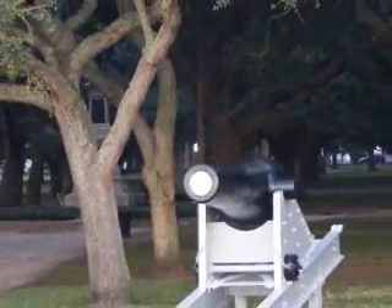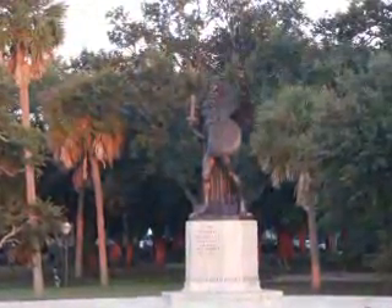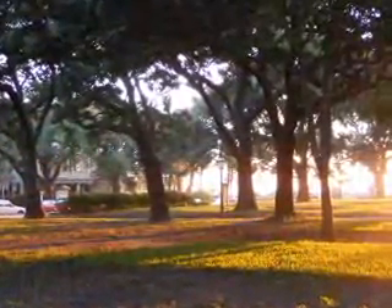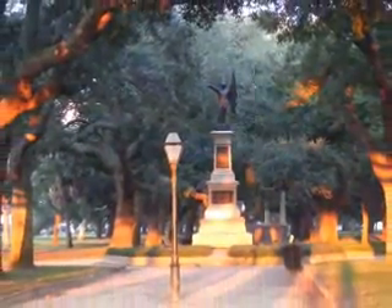Cannons and monuments from the Civil War adorn the edges of White Point Gardens. The gazebo in this beautiful park is a favorite place for weddings.